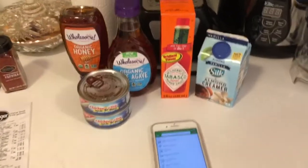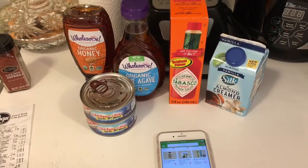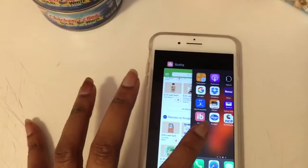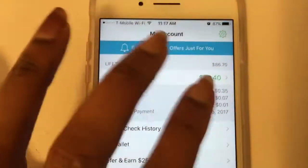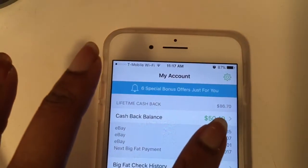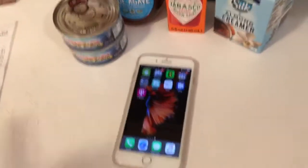And then I have another app which is the Ebates app. I have $50 and some change sitting there which is going to be deposited to PayPal, just for stuff that I purchase on a day-to-day basis. So I'll also include that one — let me show you. As you can see I have $50.40 and my check is going to be sent to me on the 15th. My total that I've made so far is $86.70, and it's just for shopping online. So yeah, those are ways that you can save money.